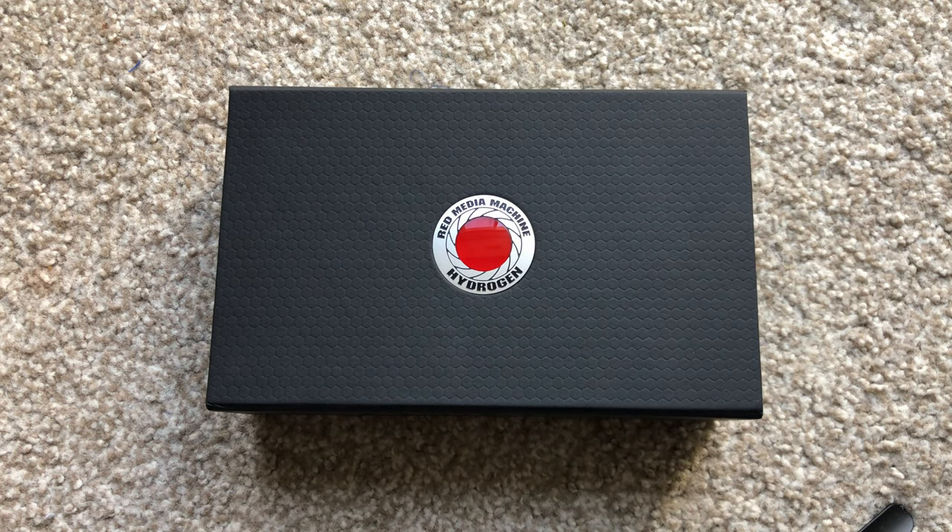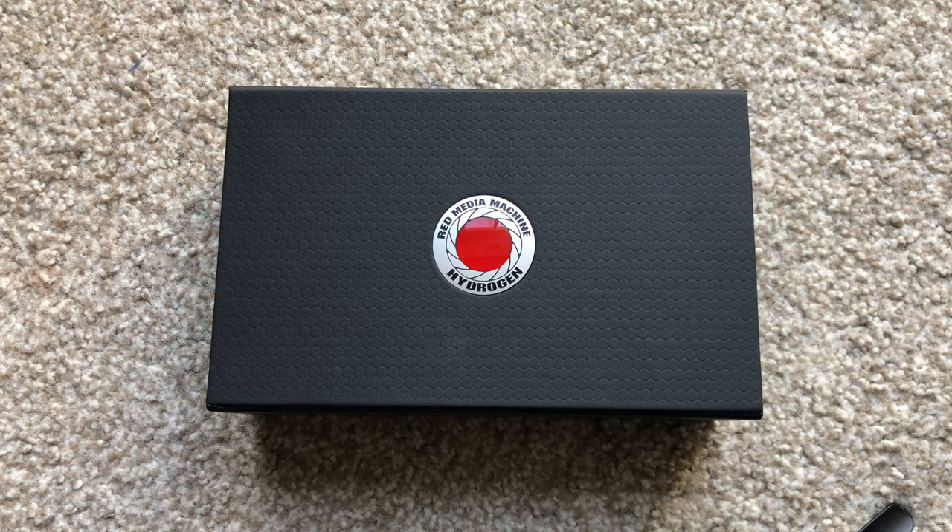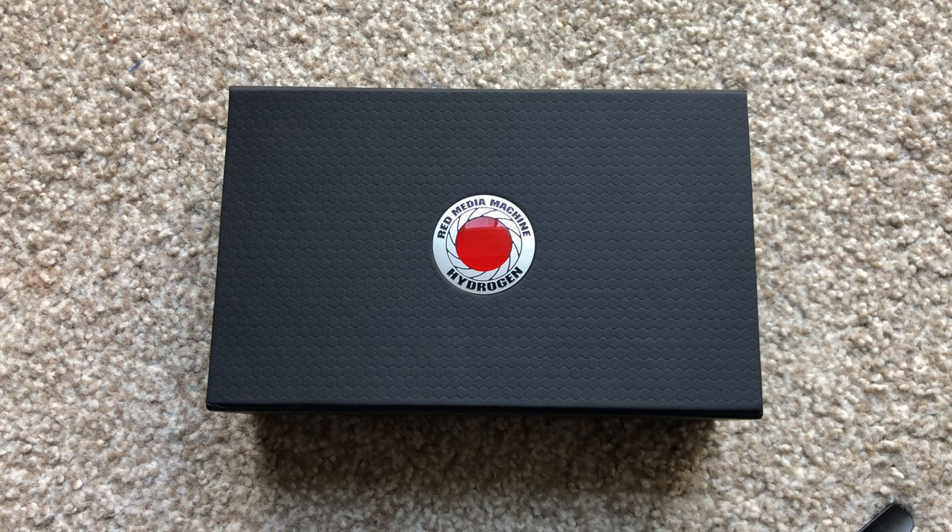Hey guys, welcome back! I just got a new RED Hydrogen One phone and I thought I would share my first impressions with you guys. This phone was announced back in 2017 and was officially shipped out to customers in 2018. I got the titanium version which comes with 256GB of internal memory.